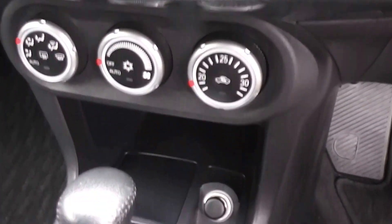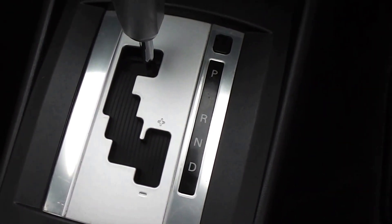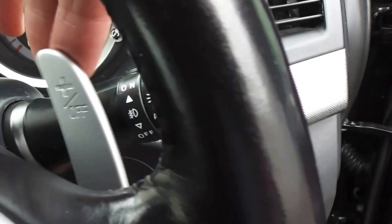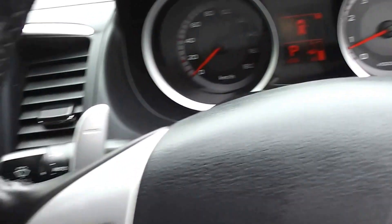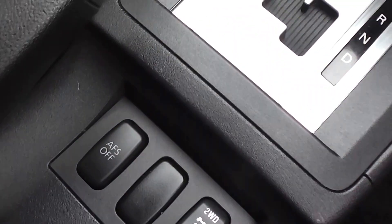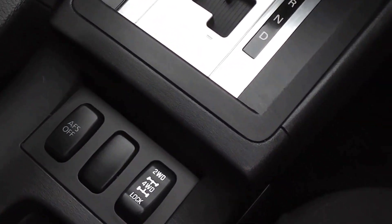It has air conditioning with climate control, and a six-stage Tiptronic transmission where you can manually move through the gears or use the paddle shifts on the steering wheel — minus for downshift, plus for upshift. It also features AFS — adaptive front light system — which increases lighting in all conditions. Not all of these models have it, but this one does.